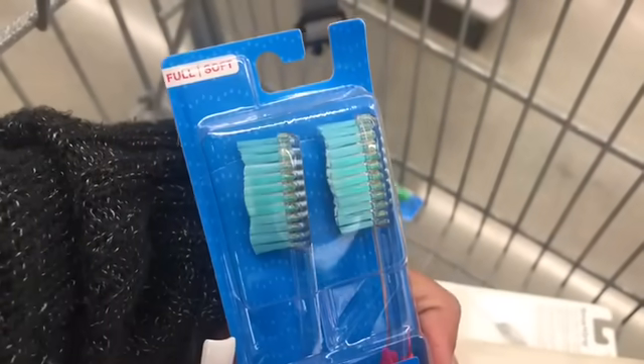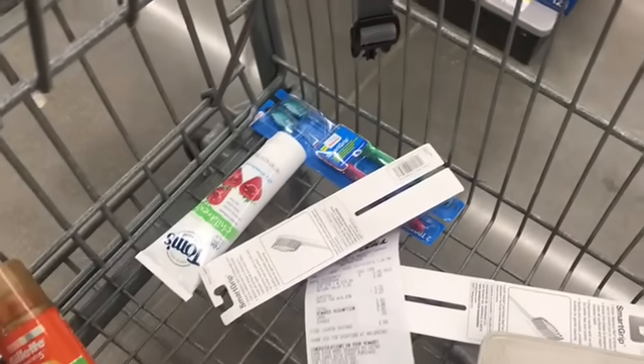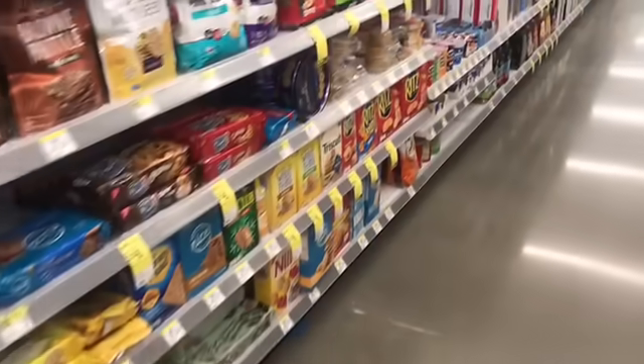I also confirmed that these toothbrushes are $0.29, which is a damn good price, so I'm definitely getting those. Now I'm just going to see if there's anything else in the store that I want. I'm definitely going to buy some snacks because I have been so hungry lately.